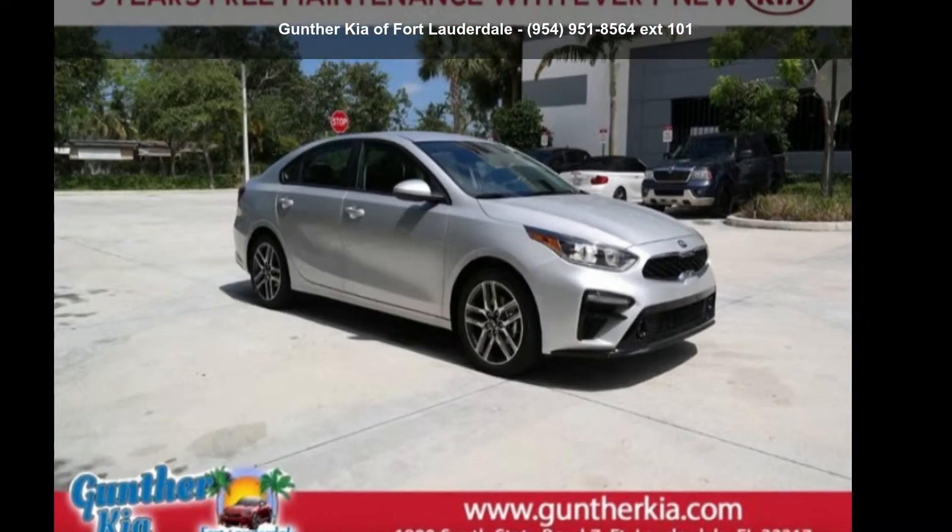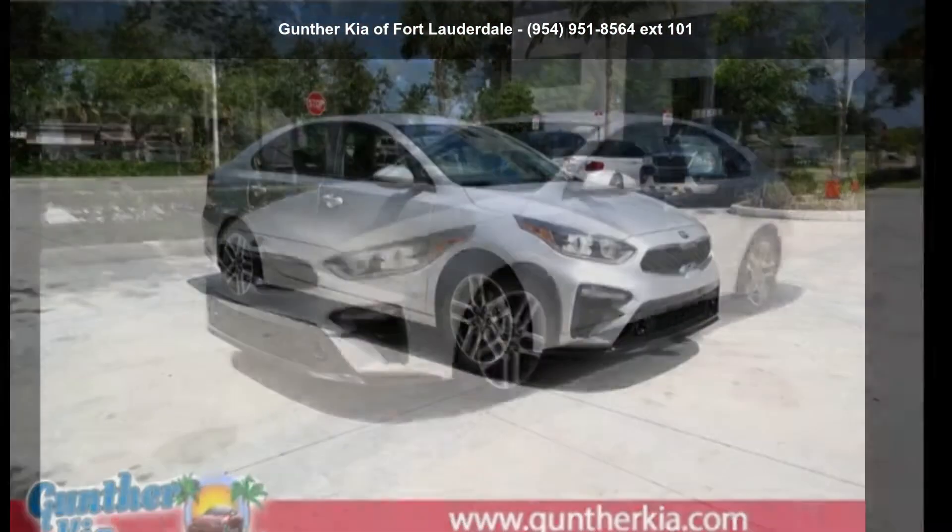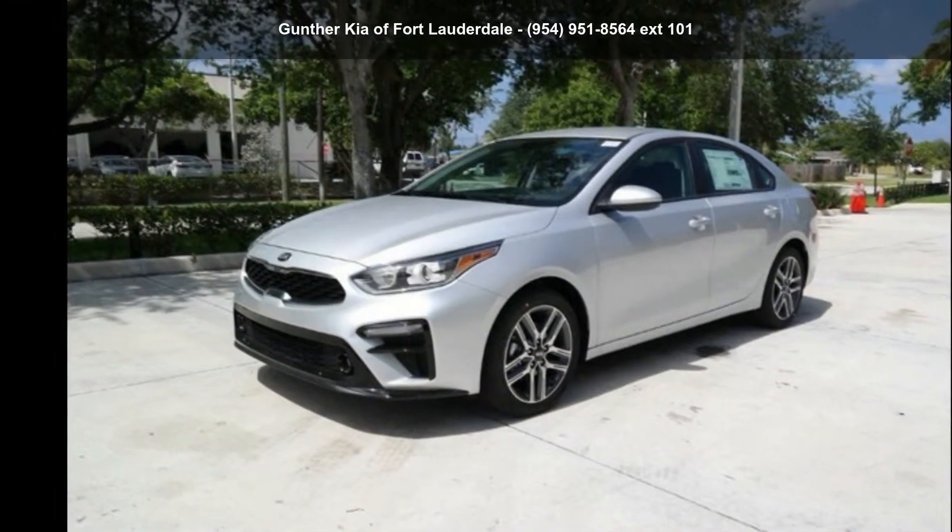Check out this Kia 2019 Forte S. If you are looking for a first-rate auto, this one could be yours today.